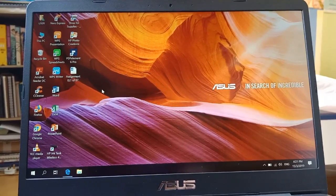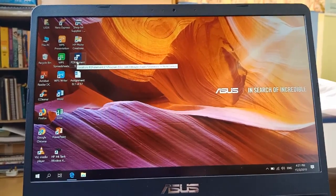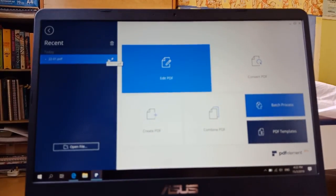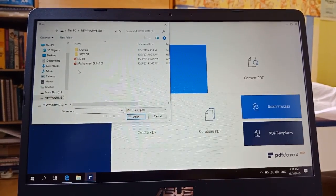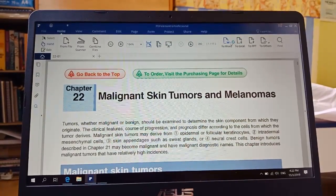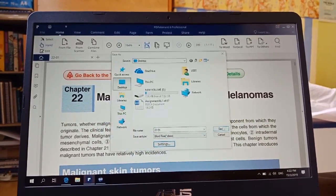Now I'll show you a quick tutorial on how to use Wondershare PDF Element on your computer. Once you have the app open, click 'Open File' and select the PDF file you want to convert to Word. Once the file is open, click 'To Word.' Before saving, you can quickly check the settings — usually the default is fine — then click 'Save.'